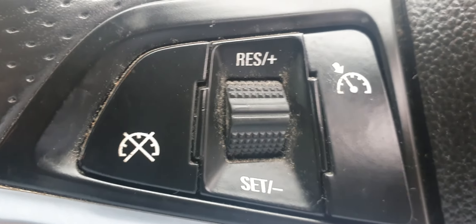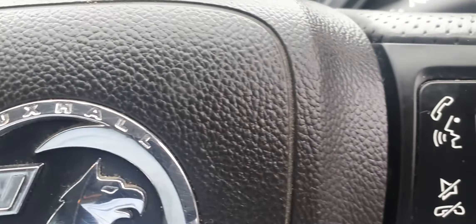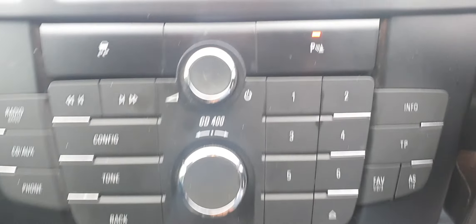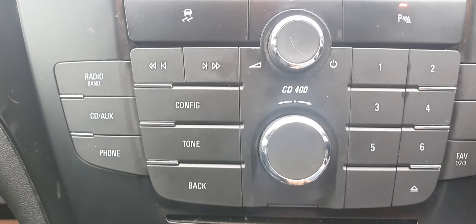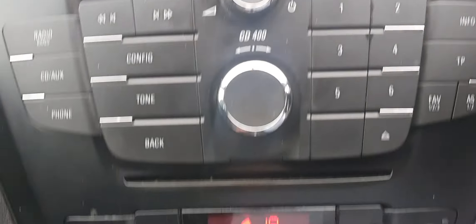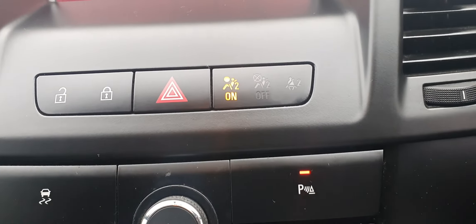You can see the cruise control here, with a volume adjuster on the steering wheel as well. It features a radio, CD, and AUX connectivity with an inbuilt radio and CD player, plus a rear parking sensor.